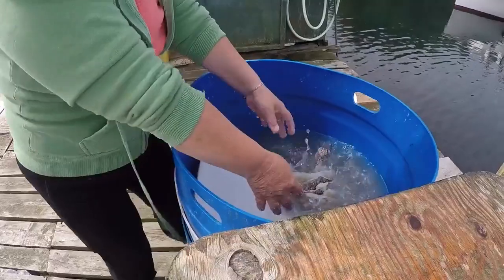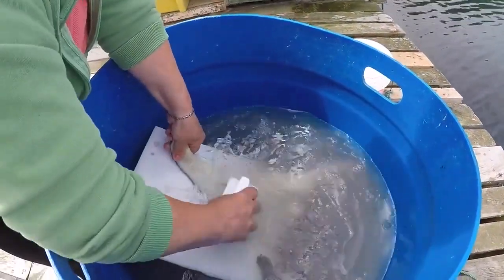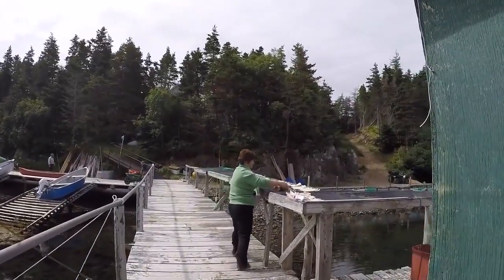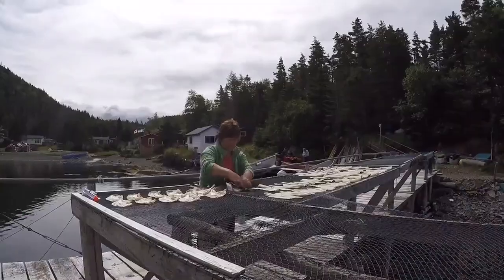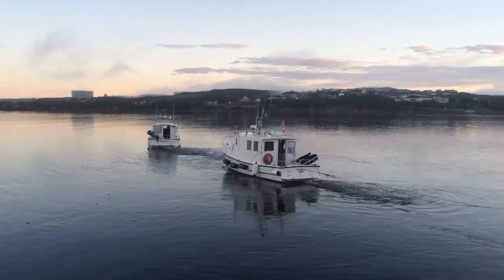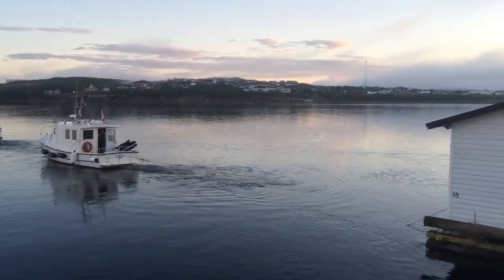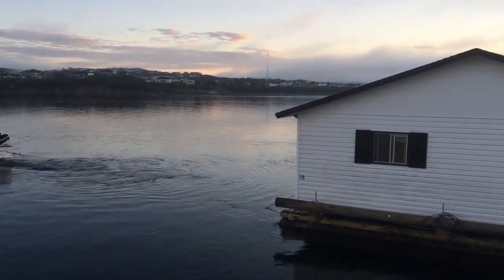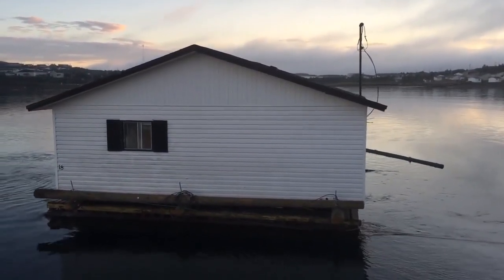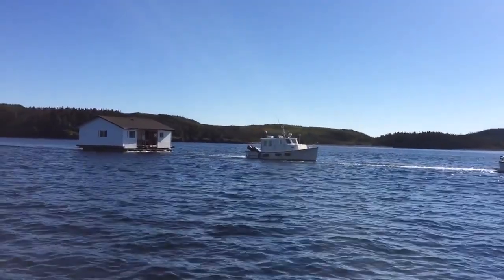Across the bay at Spencer's Cove they're preparing for the arrival of their new rec centre. With a feast of salt cod, the traditional life prevails. On Monday the 1st of August, the small flotilla sets off from Arnold's Cove — tow boats, escort, and telegraph poles follow behind. It's a smooth crossing to the top of Long Island and down the western side to Spencer's Cove.